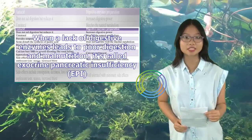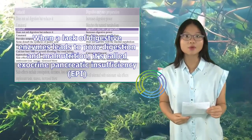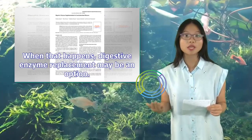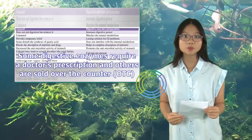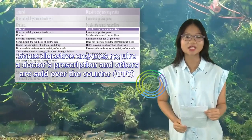When a lack of digestive enzymes leads to poor digestion and malnutrition, it's called exocrine pancreatic insufficiency, EPI. When that happens, digestive enzyme replacement may be an option. Some digestive enzymes require a doctor's prescription and others are sold over-the-counter, OTC.